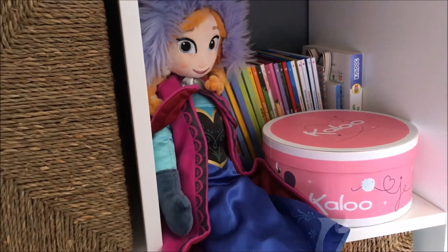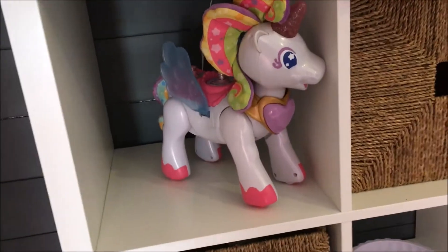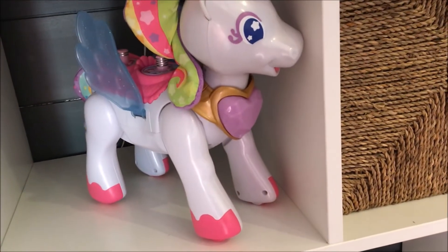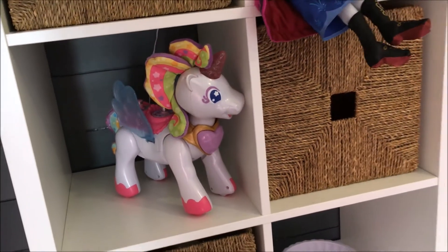Donc la petite poupée Anna — ben oui c'était obligé, celle-ci est jolie. On retrouve la licorne Zali de chez Vtech qui va avec le château, mais la demoiselle en a peur, donc du coup elle reste là en déco pour l'instant.